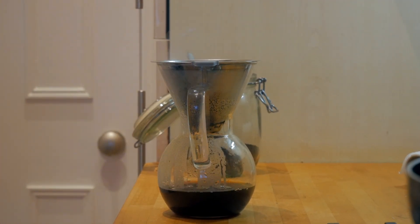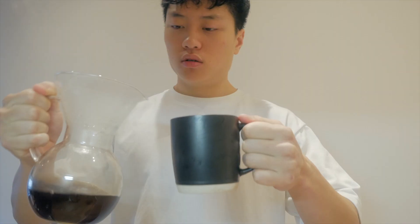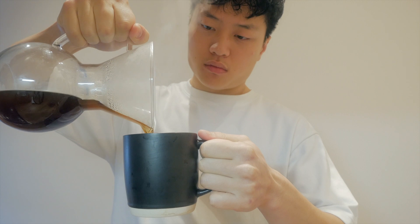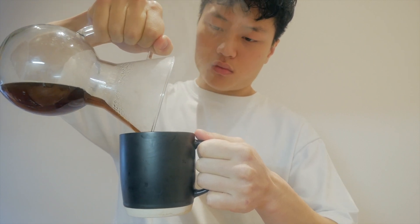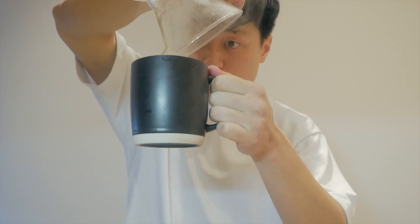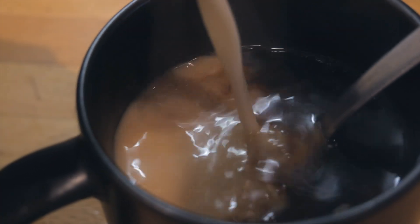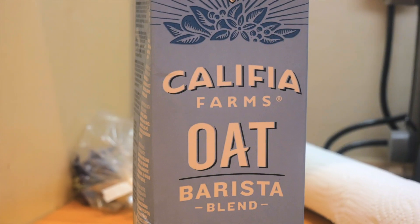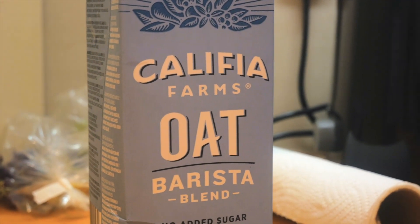I have a French press as well as a coffee filter for pour-over coffee, and I usually opt for the latter. I alternate between black coffee and coffee with oat milk depending on my mood. Today I'm using Califia Farms oat barista blend — I think it's the best-tasting oat milk out there.